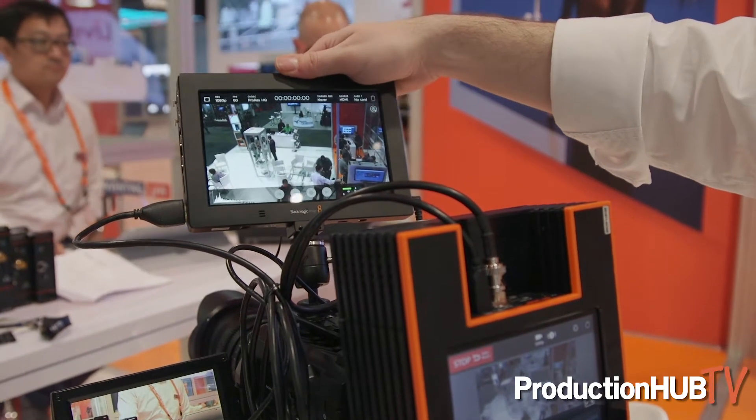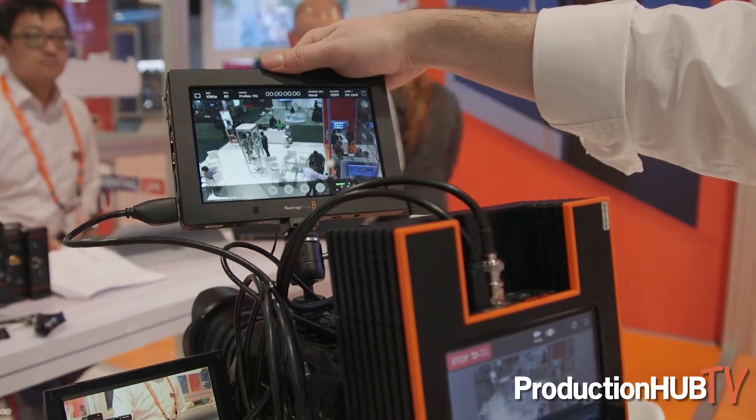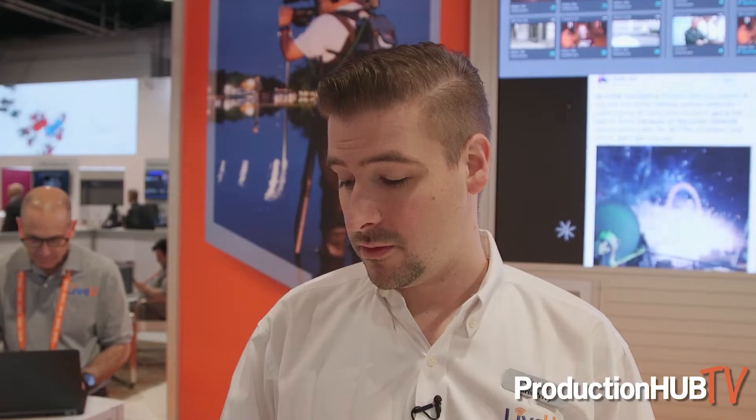The video return feature will be available on the LU600 as part of our version 7.0 release in May. For more information on video return, you can visit our website liveu.tv and find our LU600 and all of the information about the video return feed and our video return feed server.